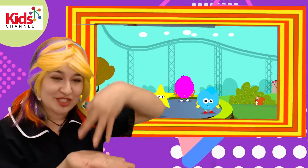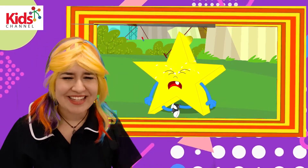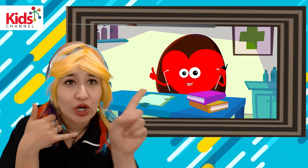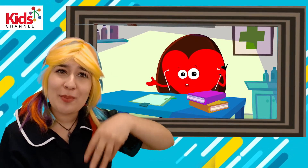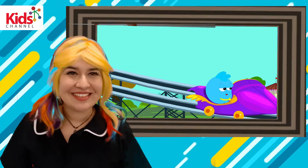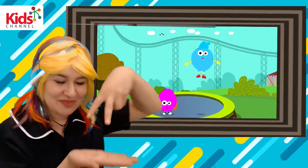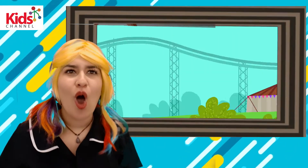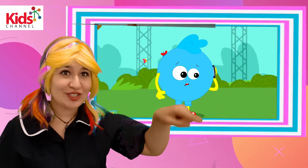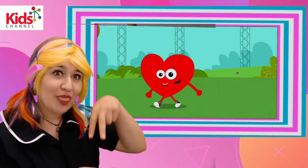Three little shapes jumping on the bed. Star fell off and bumped his head. Two little shapes jumping on the bed. Oval fell off and bumped his head. Circle called the doctor and the doctor said: No more shapes jumping on the bed.